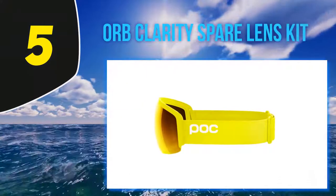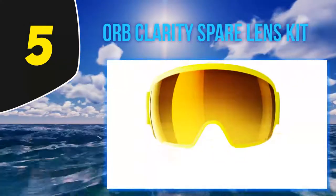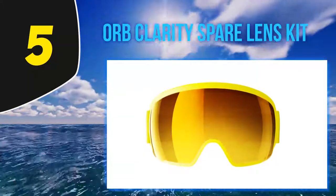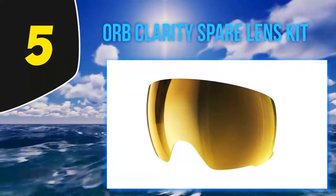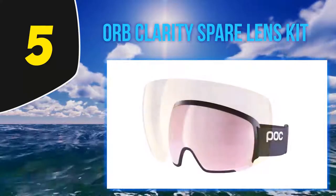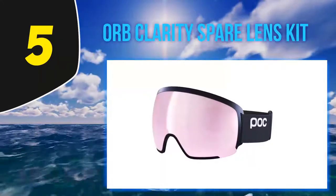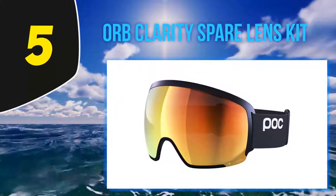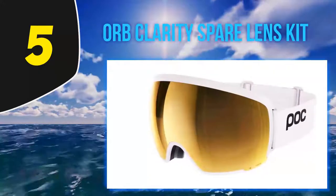Starting at number 5: the POC Orb Clarity spare lens kit. I'll admit this is one of the most expensive goggles on our list, however I think POC has come a long way as a company and these goggles are about as top of the line as they come. Get ready to bite the bullet and ski with the best. Among other features is the dual compound frame which is flexible but durable. It's been carved away in the corners and wrapped around the sides as far as possible to open up peripheral view. This isn't new in goggle manufacturing but it adds precious millimeters of view. Like the name implies, these goggles are made to make sure you can see every detail, with a huge focus on lens coatings.